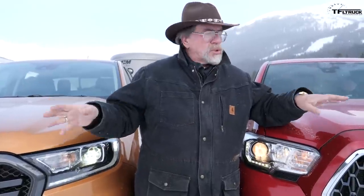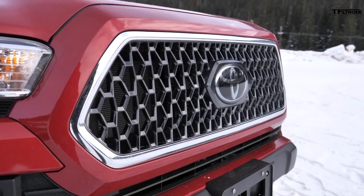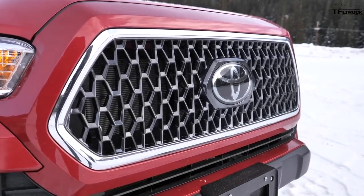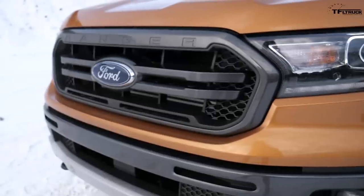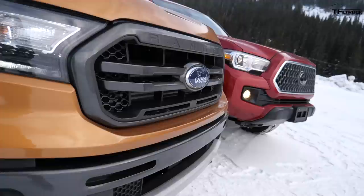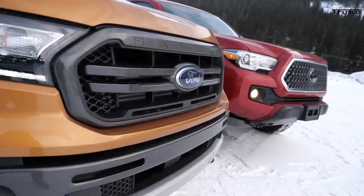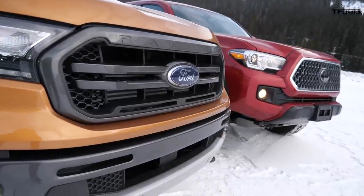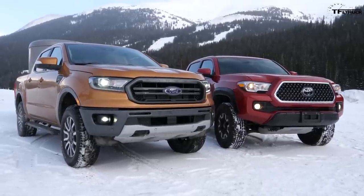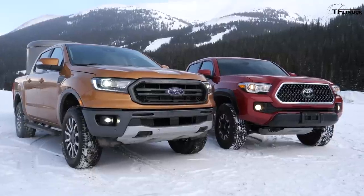Looking at these two trucks from the nose — the Tacoma looks like a bulldog: fenders all bulging, giant nose like a big truck, looks macho, looks tough. The Ford looks more refined, like something you'd have going to a tea party. It doesn't look as macho as the Toyota. Whether you want something refined with your pinkie in the air, or you want to go crash into a rock — that's the difference. They just look different.